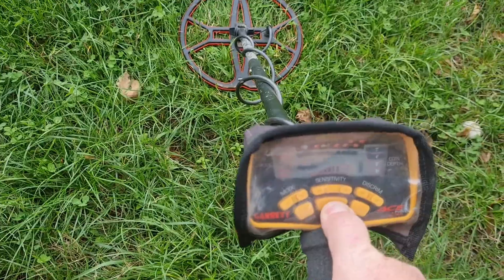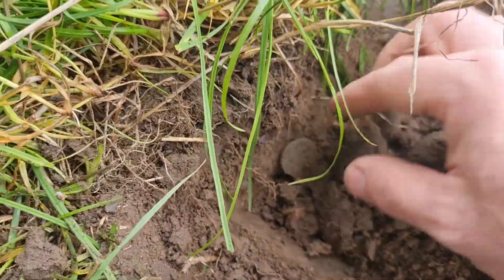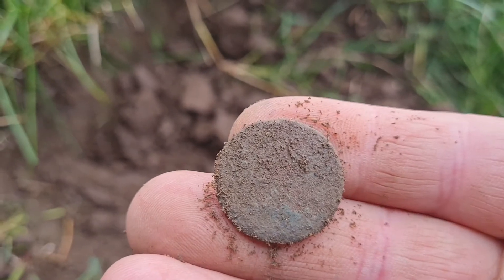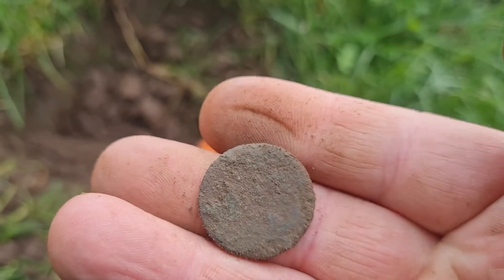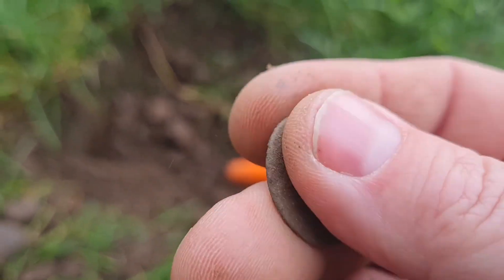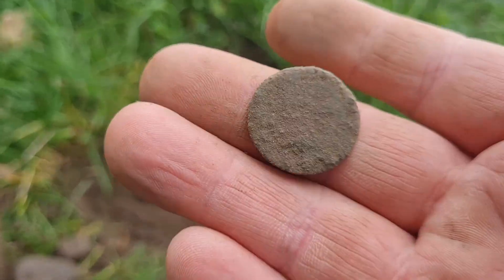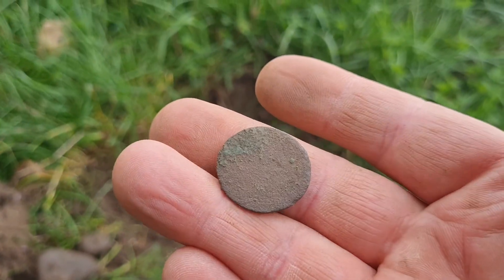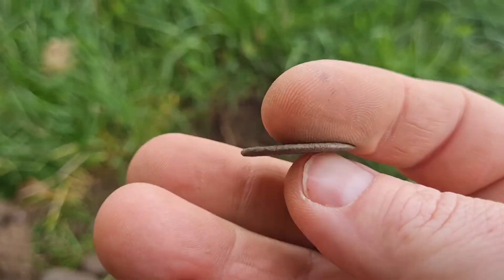Yeah, let's dig it. Got it out. Oh, and yes — I did get a new pin pointer; the last one was well due an upgrade. We've got a coin! Fabulous — let's give it a little rub. I don't think there's anything on it, but I'll give it a little clean. Believe it or not, I actually did bring a water bottle and a toothbrush. Even after a little squirt with the water bottle, it's absolutely toasted. With the size of it, I'd think it was like a little halfpenny or something like that.